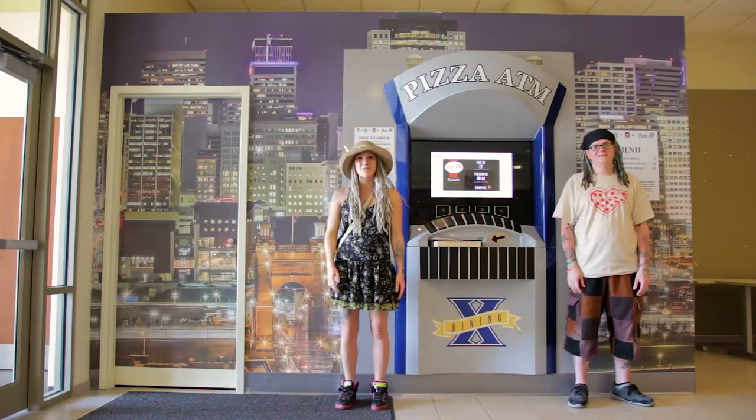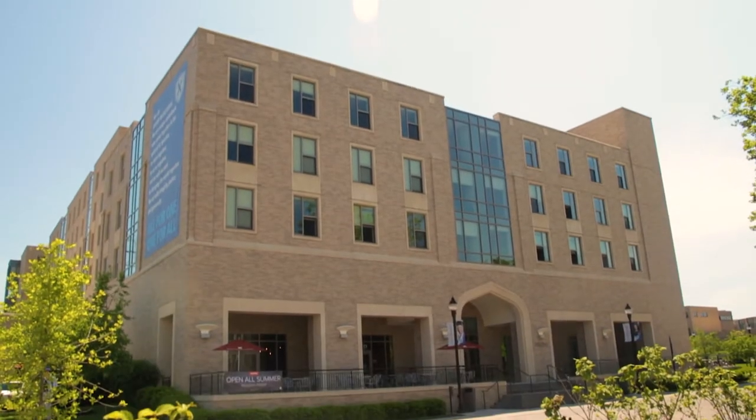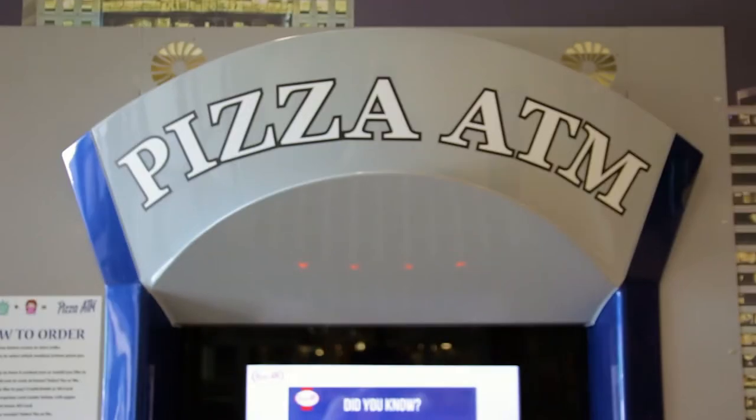Hey! That's mine! What's up everyone? I'm Jamie! And I'm JB! And we're at Xavier University in Cincinnati to try the very first pizza ATM in America!